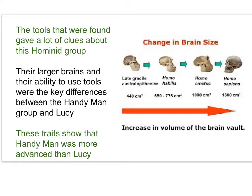The tools found by the Leakeys were an important clue about this hominid group. Their larger brains and their ability to use tools were key differences between handyman and hominids like Lucy. These traits show that handyman was more advanced and more like modern humans than Lucy was.